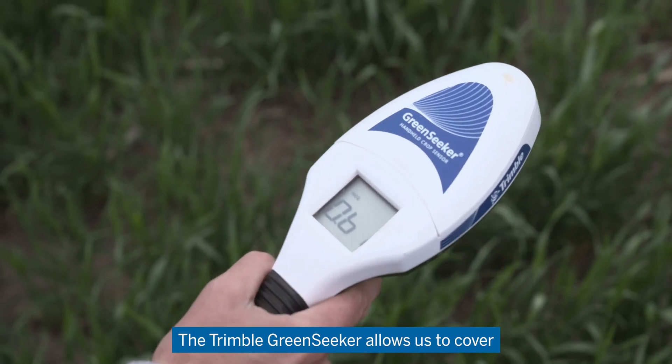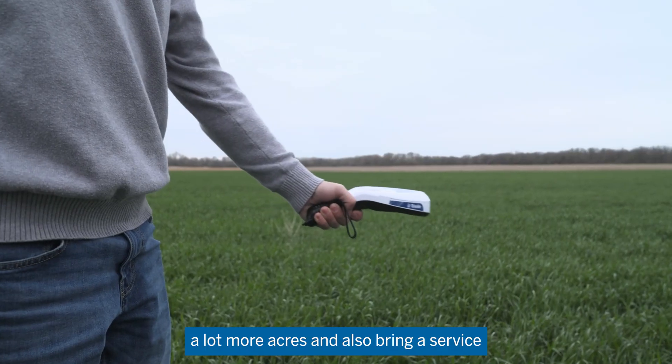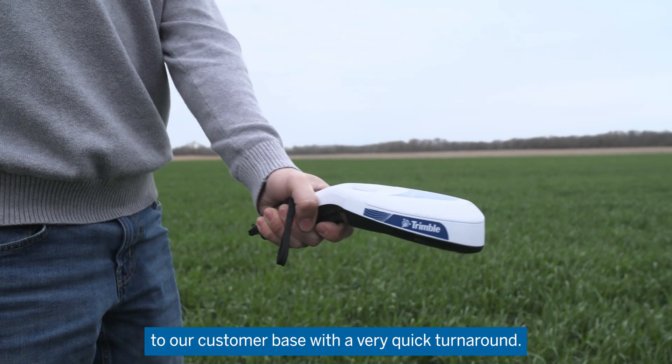The Trimble Green Seeker allows us to cover a lot more acres and also bring a service to our customer base with a very quick turnaround.